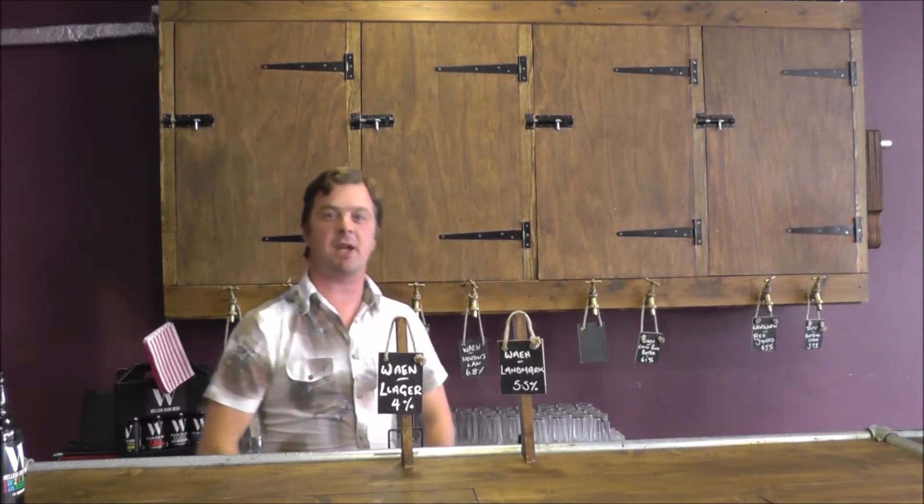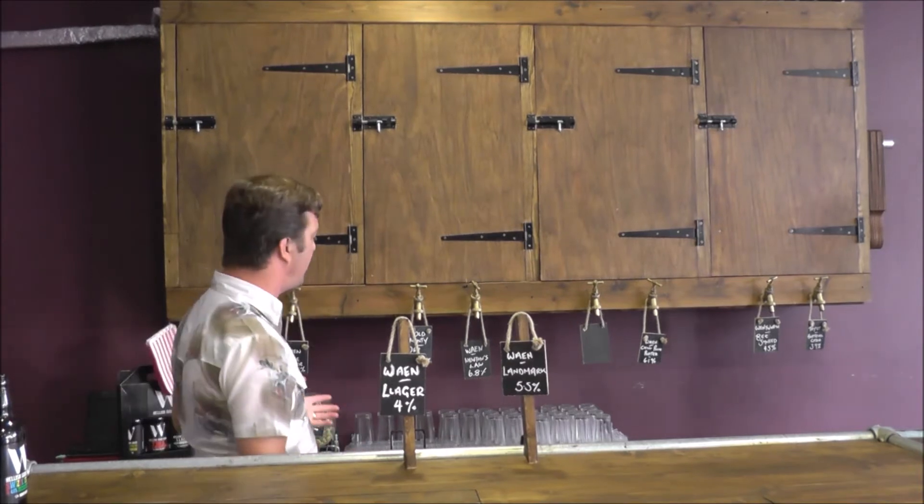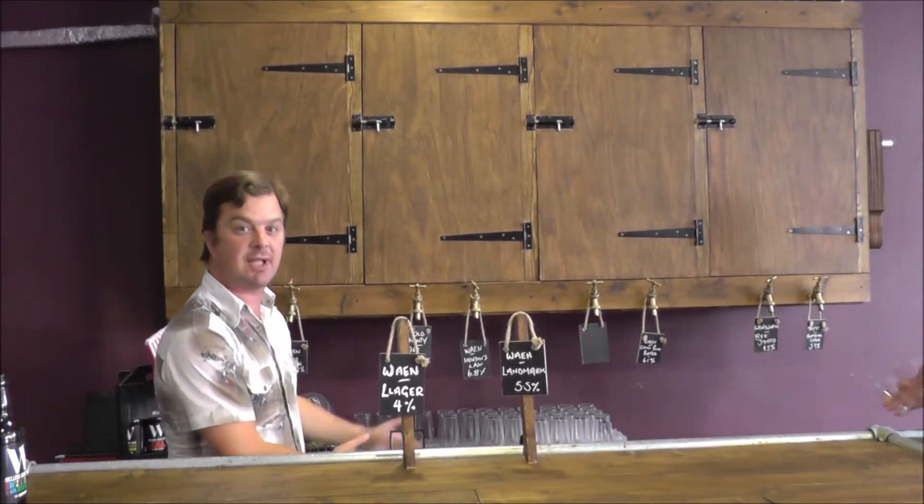It's beer o'clock on Raydale Craft Beer. We are in the Gravity Station in Cardiff and we are doing a review of Newton's Law at 6.8% ABV.